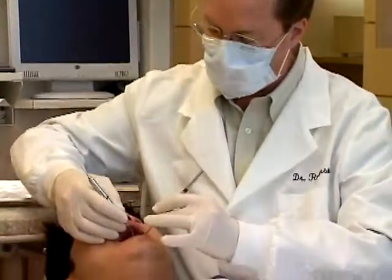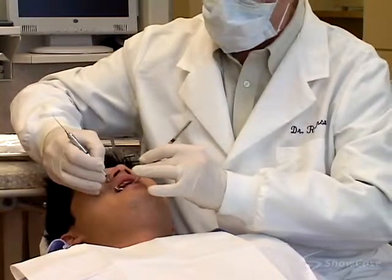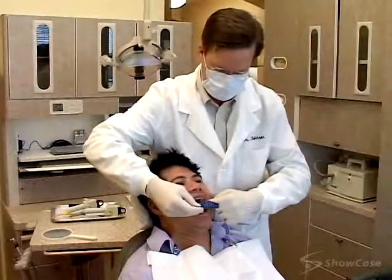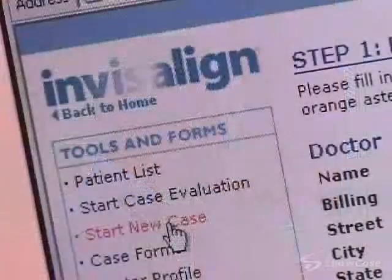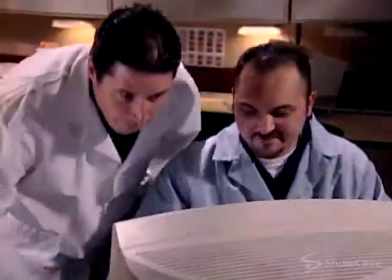To make sure that the Invisalign system is right for you, we'll begin the process with a thorough exam and a review of your health history and treatment goals. Then we'll take impressions of your teeth, a bite registration, photographs, and x-rays, and send these materials to Invisalign together with a treatment plan.